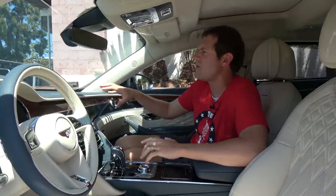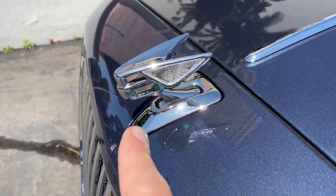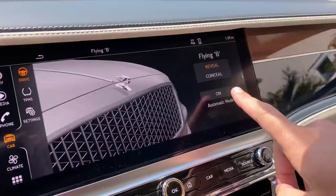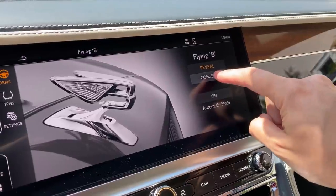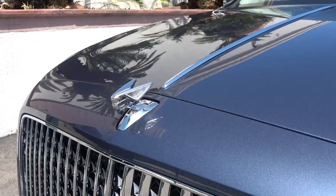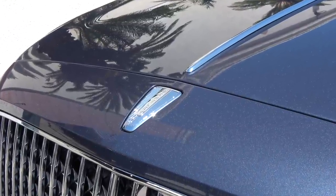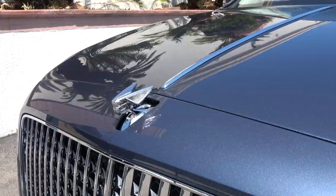Another upscale touch: if you look at the front, there is a big B hood ornament up there — the hood ornament version of the flying B logo with wings. The cool thing is you can raise or lower it from the center screen. Bentley doesn't call it raise or lower, but instead "reveal" and "conceal" — more luxurious words that mean the same thing. If you press conceal, the B logo retracts into the front end. If you press reveal, the hood ornament pops right back up and everyone knows you're driving a Bentley.